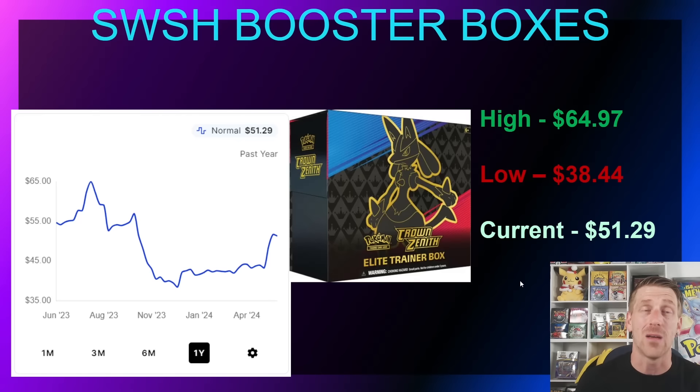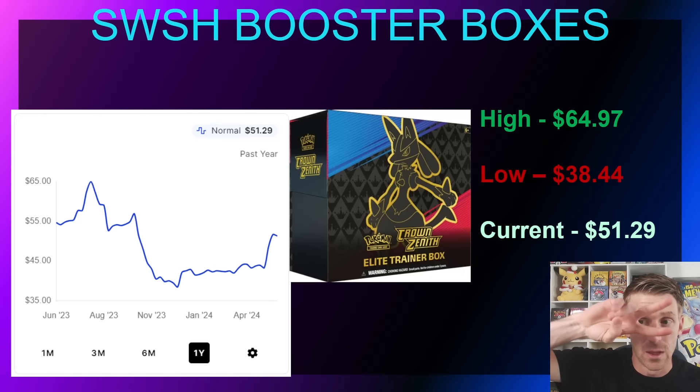Tomorrow we're going to look at Scarlet and Violet booster boxes. Scarlet and Violet is starting to do a little bit better, and it'll be very nice to see how those products respond once we start getting to the age where the reprint window traditionally closes. I hope you enjoy the content — please hit that subscribe button, leave a like and a comment, it goes a long way for the algorithm. Thank you for taking the time to watch. Love you guys, really appreciate you. I'll be back tomorrow — until next time, peace.